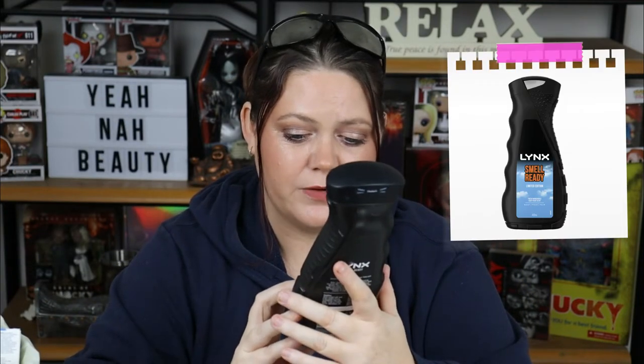The next thing I want to talk about is not something I've used myself — my children use this. This is the Lynx Smell Ready Limited Edition Fresh Mandarin and Juicy Pear scent. They're calling this a limited edition, but it's been in the supermarket forever. The boys like this, but they prefer Lynx Black, and honestly I agree with them. I would use this myself — I don't need very sweet or feminine scents — but I do like the Black one better.